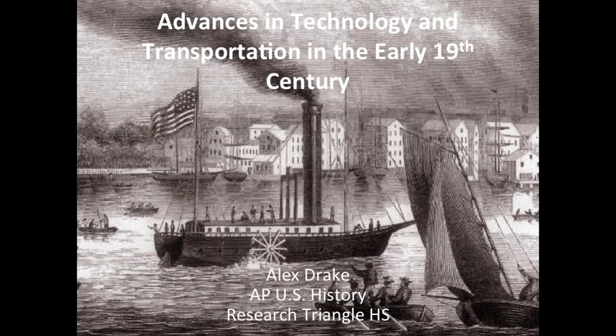Hey everyone, it's Mr. Drake. Today's video is going to be about advances in transportation and technological advances throughout the early 19th century that sort of helped the Industrial Revolution along.